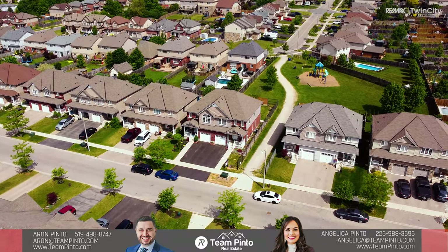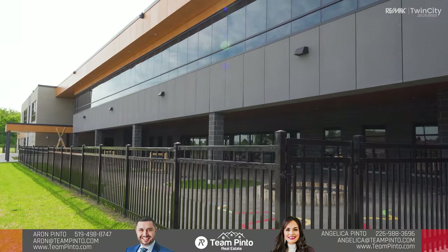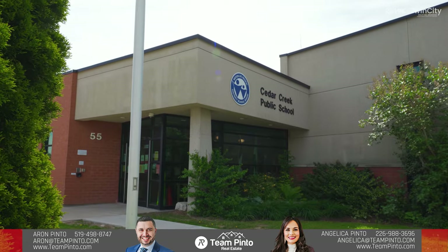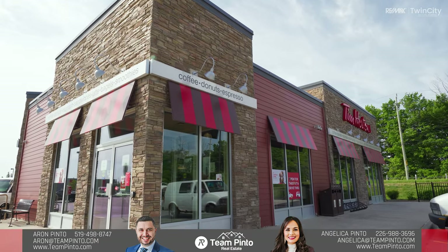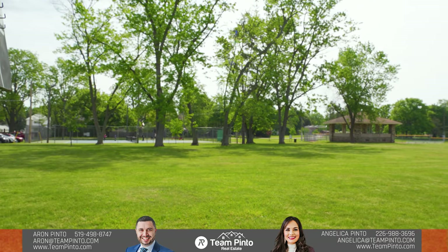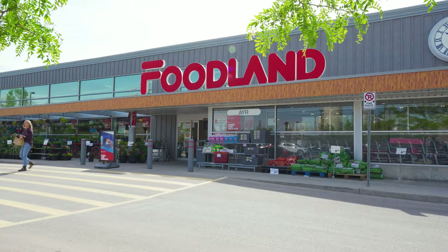You will definitely enjoy living in Ayr. It is a quiet and peaceful community with excellent schools such as St. Bridget with Rising Oak's Daycare Within and Cedar Creek Public School. You will also be delighted with great restaurants, parks, groceries and everything that you might need only a short drive away.